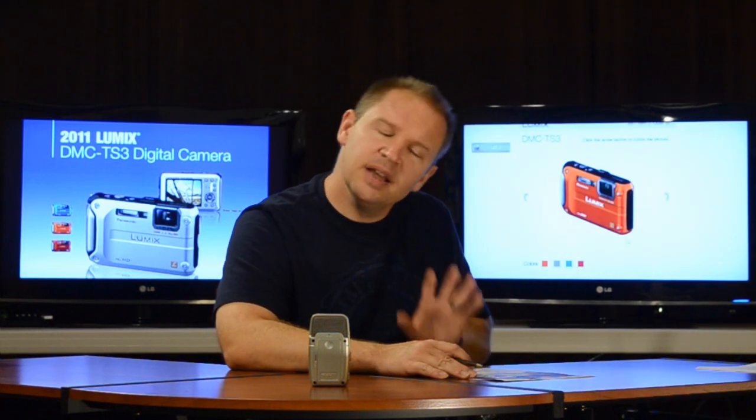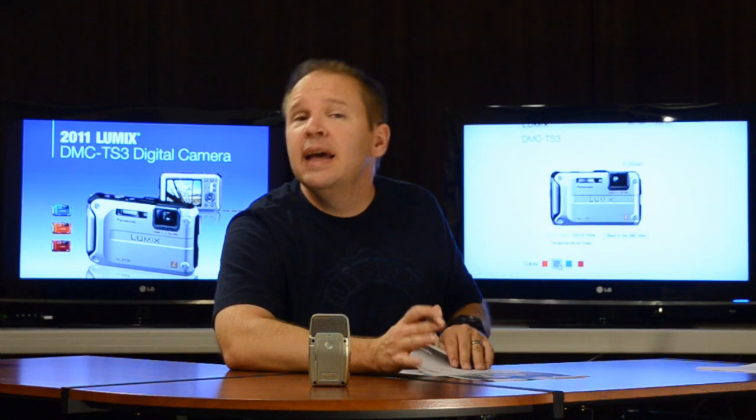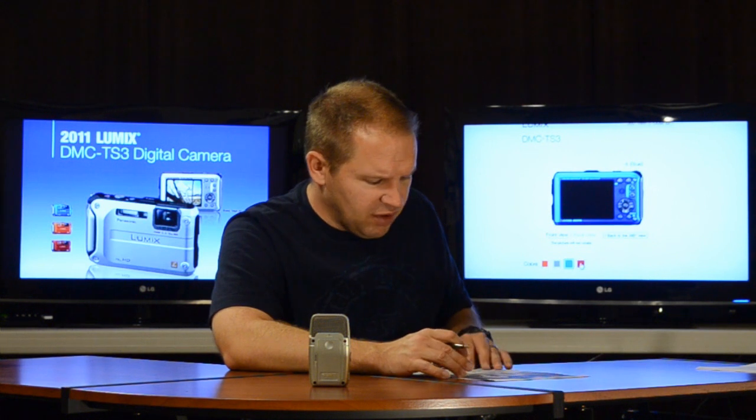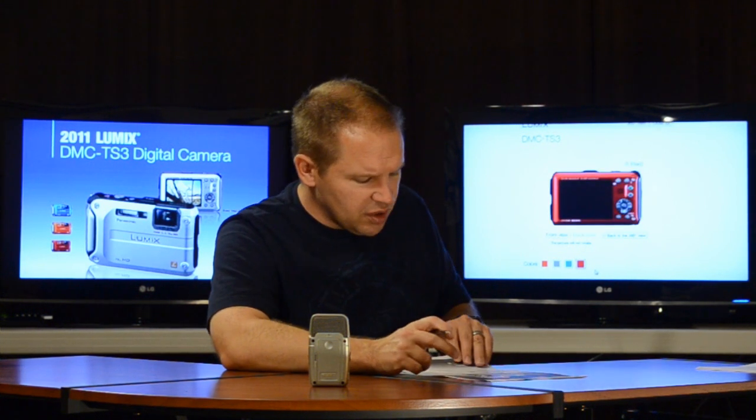Full HD movies at 1080i, same as the AW100. For 60p you go down to 720p, which is about the best you're going to see in these compact point-and-shoot outdoor cameras. It also has GPS function, compass, altimeter, and a barometric sensor for outdoor use — pretty cool.